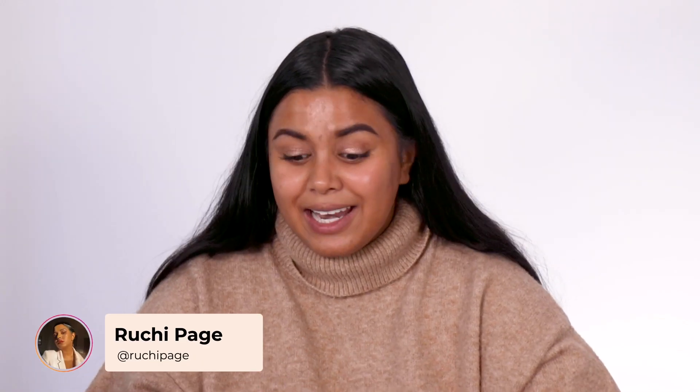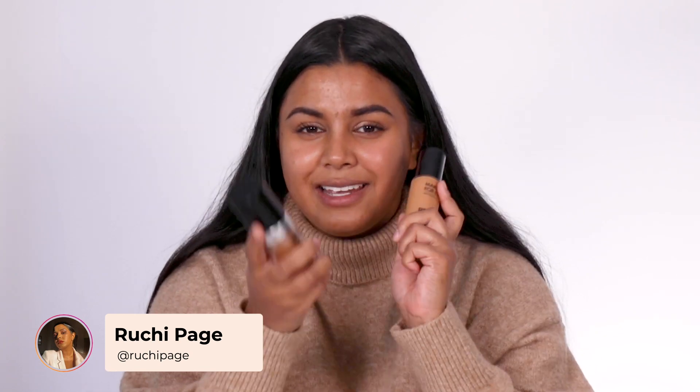Hi everyone! Welcome back to the Adore Beauty YouTube channel. My name is Megan. Hopefully you know me by now because I've been on a bazillion videos. But today I'm also joined by the amazing Rushi. My name is Rushi and I'm here to try out four popular foundations from Makeup Forever.